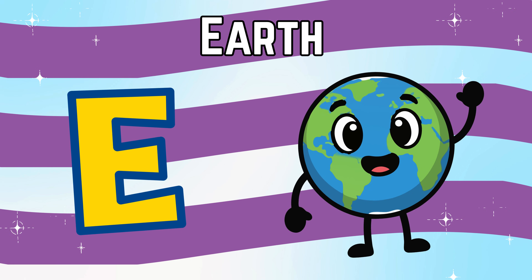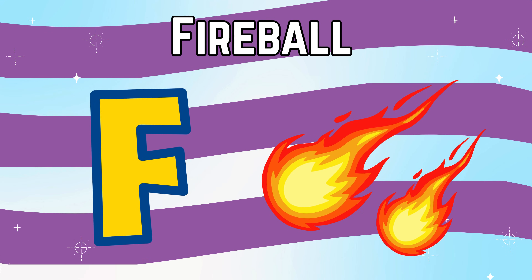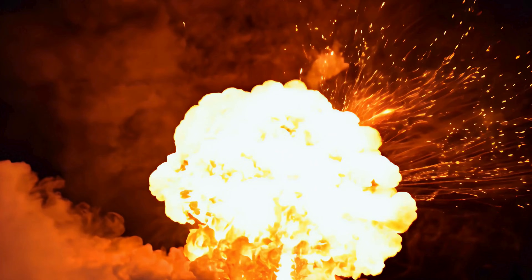E is for Earth, our blue home full of life. F is for fireball, a bright flash of rock burning in the sky.